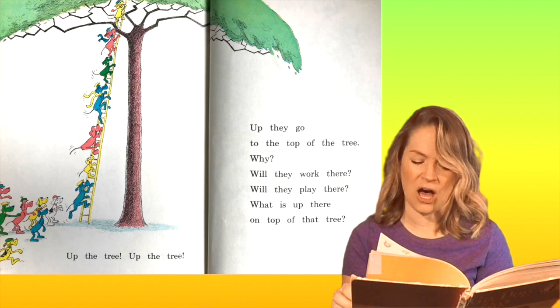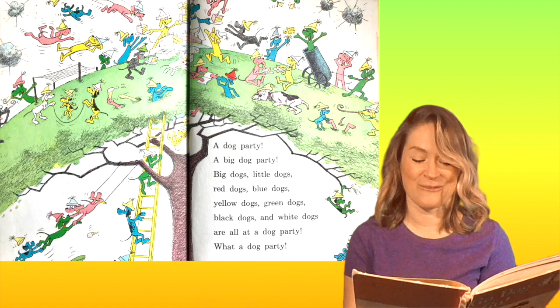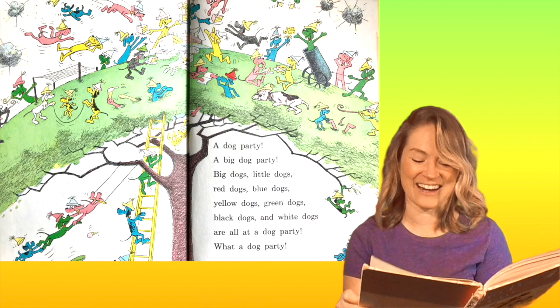A dog party! A big dog party! Big dogs, little dogs, red dogs, blue dogs, yellow dogs, green dogs, black dogs, and white dogs are all at a dog party. What a dog party!